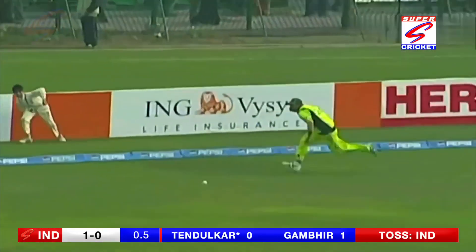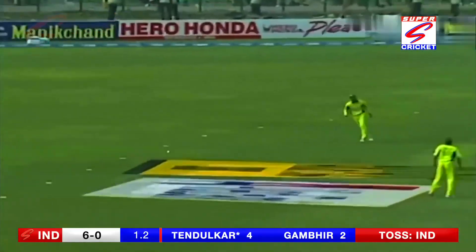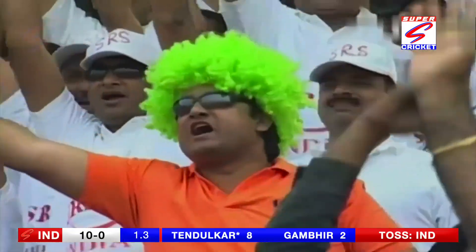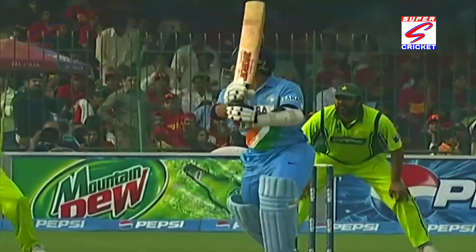He's away! Sachin Tendulkar with a cracking cut shot — width and four. He's in good touch. Pull the wagon wheel out and you'll see those two red lines. Tendulkar is in good touch, does it extremely well.